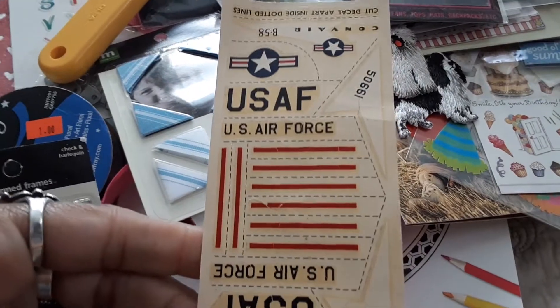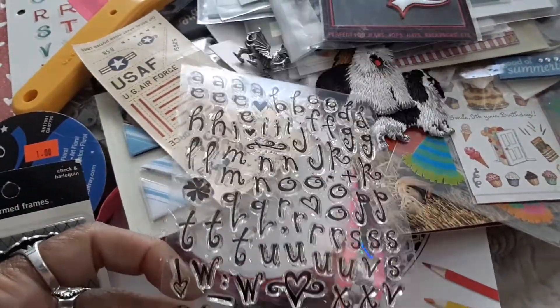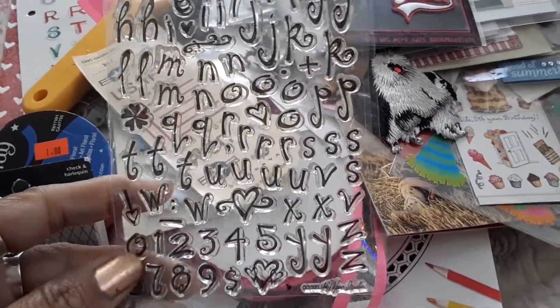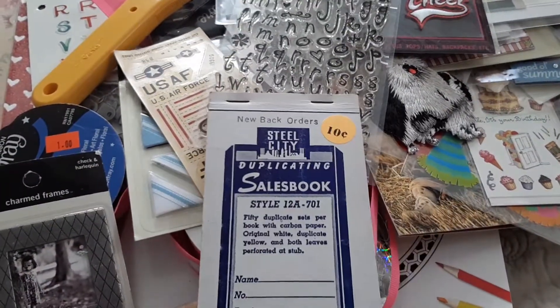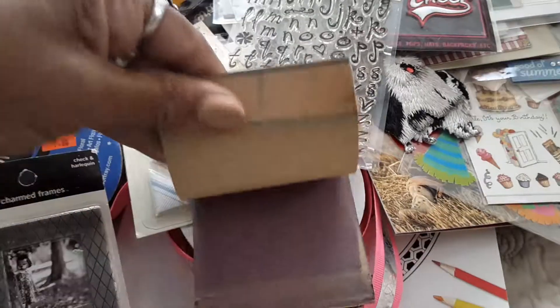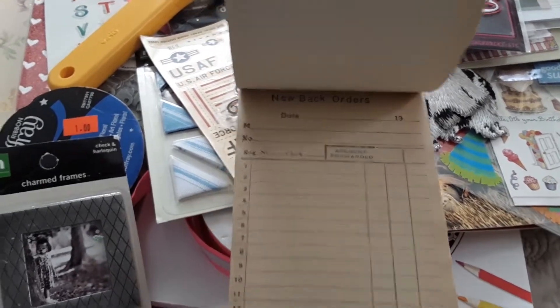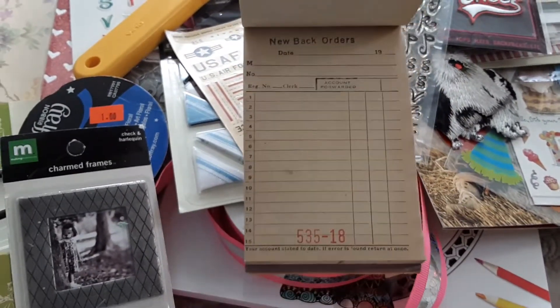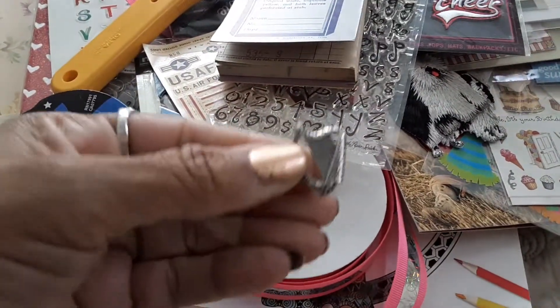This is like a punch-out — some sort you put together. I'm going to leave it as is for now. Here are some stamp alpha stamps — these are cute and I don't think I have any this small in this design. Here is a vintage sales booklet — it says 'New Back Orders' at the top and it's stamped. I'll use that in junk journals. Here's another charm — this is a harp.